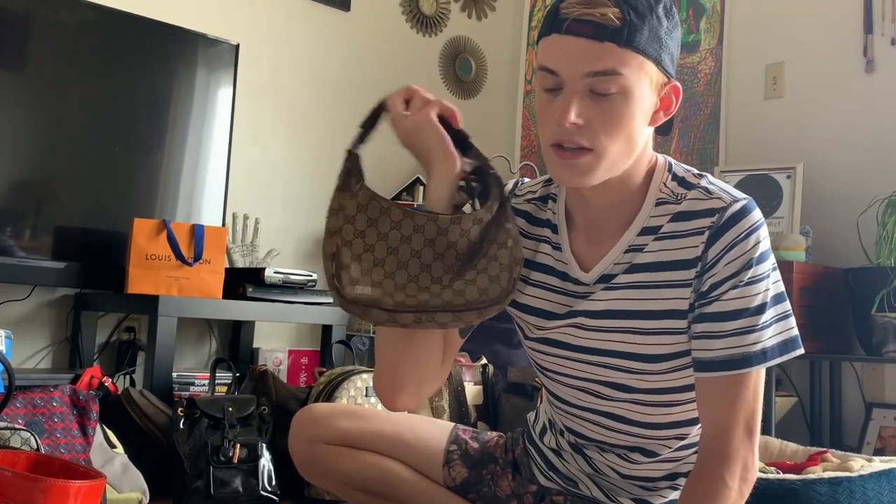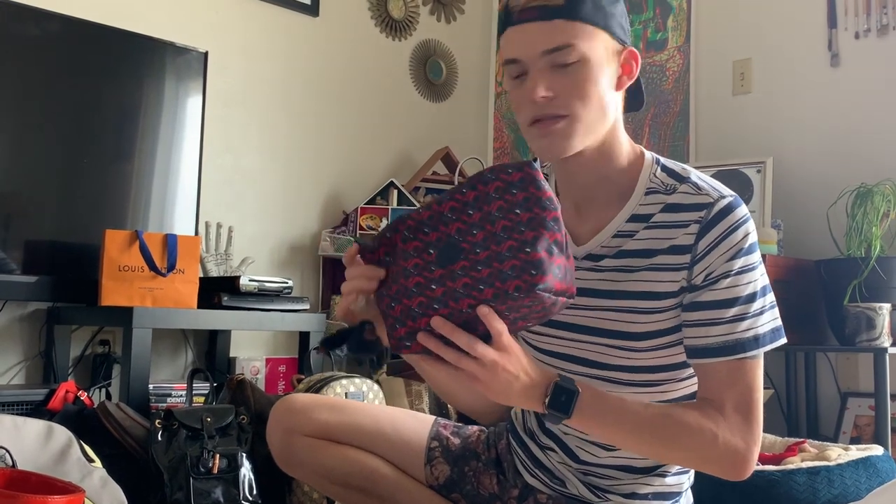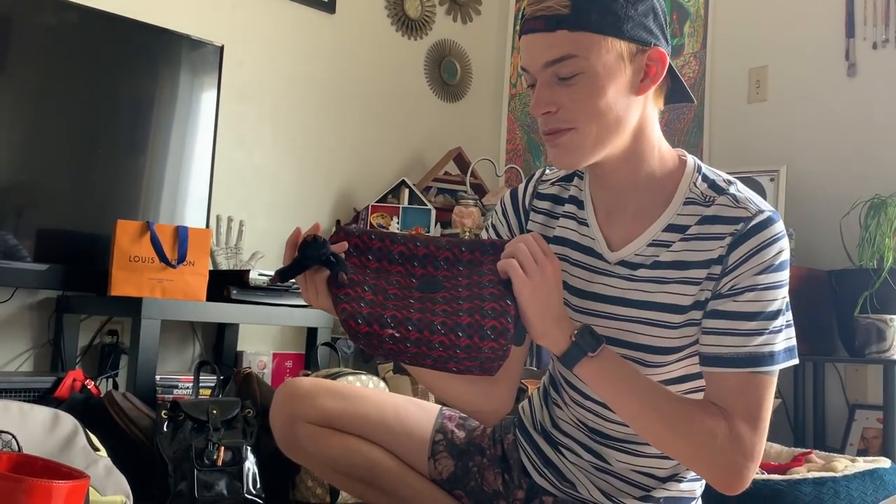The first Gucci I ever found — you guys have seen this in a Thrift Finds That I've Kept video. This is a really beat Gucci hobo, but I found it at a Goodwill and I really like keeping the first of each bougie brand that I thrift. This is my Kipling bathroom bag — got this at Macy's.